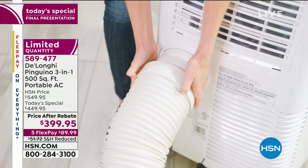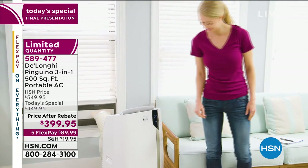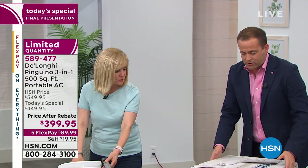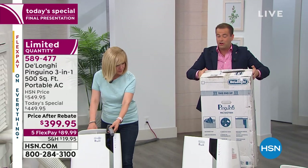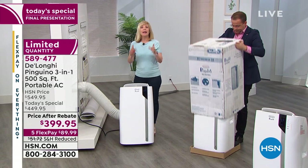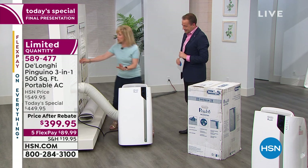We have about 160 to 170 left — last chance of 2019 to get our best value on a DeLonghi premium model. This is how it comes boxed; cut the bottom and lift the box off for easy unboxing. The performance is no joke — it's powerful and will cool up to 500 square feet. Remember, it's a three-in-one: an air conditioner, a dehumidifier, and a fan. Let me show you the window installation one more time.